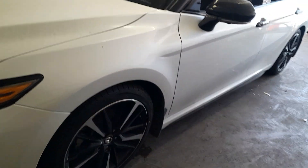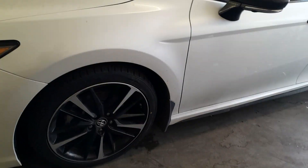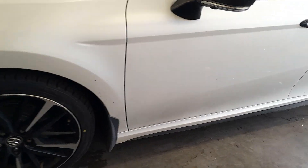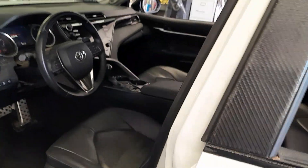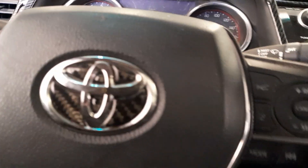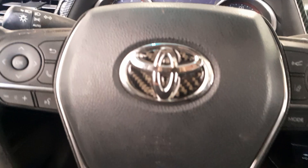Today we're looking at a 2018 Toyota Camry XSE, the V6, got white exterior, black leather interior, keyless entry and start, got power lumbar for driver and passenger.